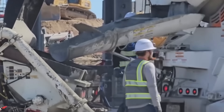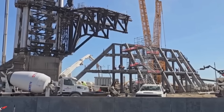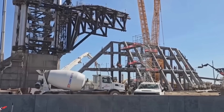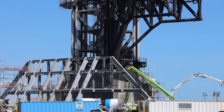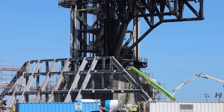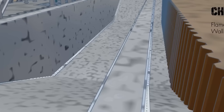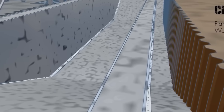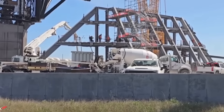Ladies and gentlemen, Pad B is almost ready to shine. This brand new launch pad, a serious upgrade from its sibling Pad A, is gearing up to handle the wildest, most ambitious Starship missions yet. Think of it as Pad A's cooler, stronger, and slightly more overachieving twin. With cutting-edge improvements, Pad B is built to withstand the insane forces of Starship launches, and possibly Elon's next big idea.